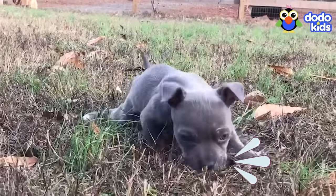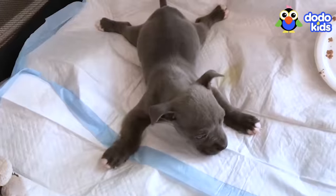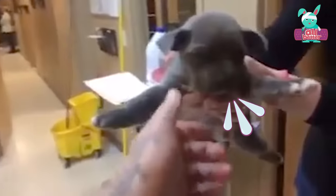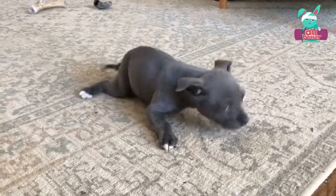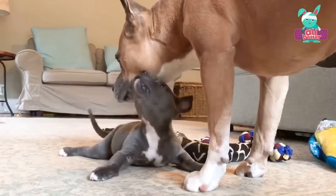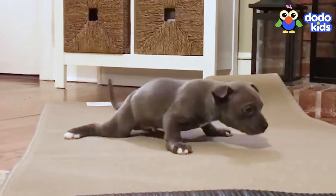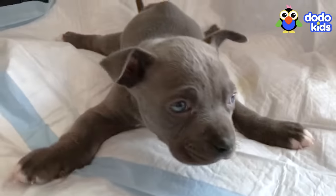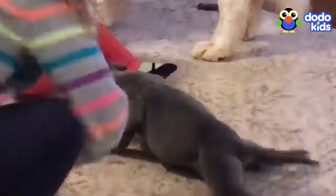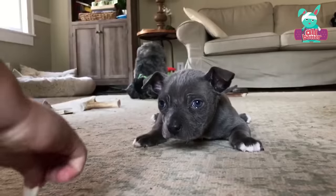Come on, you can do it! Hugo's legs are having trouble — they stretch out like a starfish! He wants to walk and play with other dogs, but for now he has to crawl. Don't you worry, Hugo — we know just what you need! Lots of love and practice!